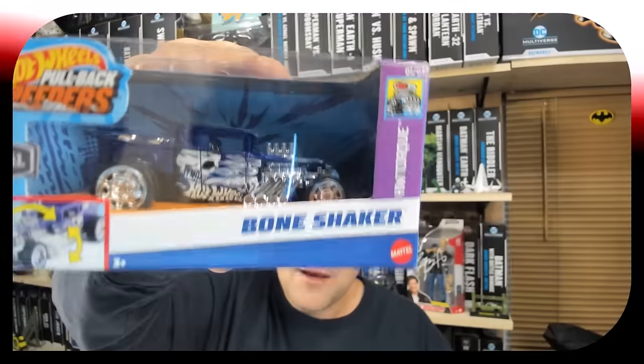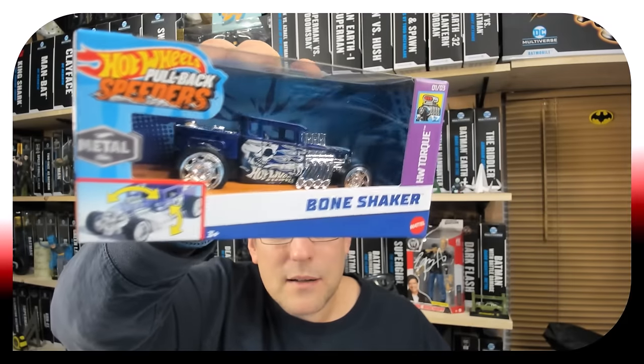Actually my entire haul came from Target. The next thing I got — it's cool looking and it's a pullback car. You know when I was a kid that was sophisticated technology when you could pull the car back and it would take off. This will end up on the shelf somewhere out here in the Man Cave out of box, but the Bone Shaker does look cool.